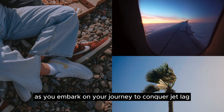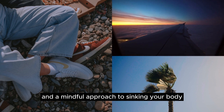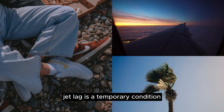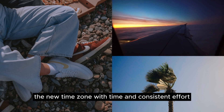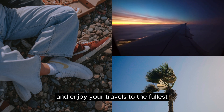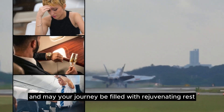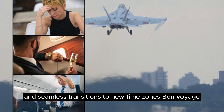As you embark on your journey to conquer jet lag, remember that the key is patience and a mindful approach to syncing your body with the rhythm of your destination. Jet lag is a temporary condition, and your body will gradually adjust to the new time zone with time and consistent effort. By following these tips, you can minimize the unpleasant effects of jet lag and enjoy your travels to the fullest. Safe travels, and may your journey be filled with rejuvenating rest and seamless transitions to new time zones.